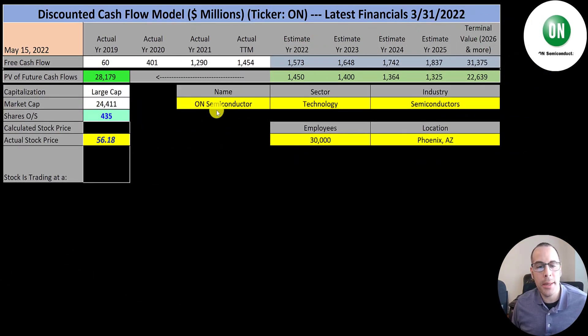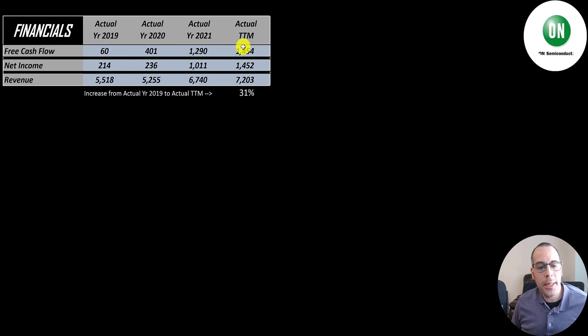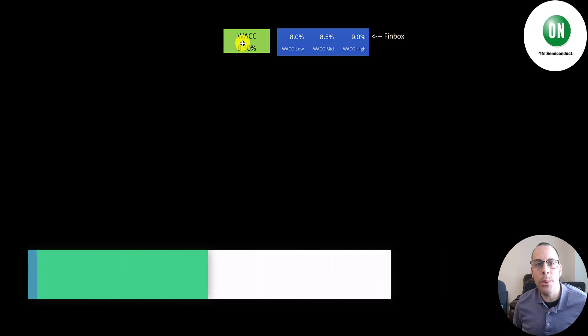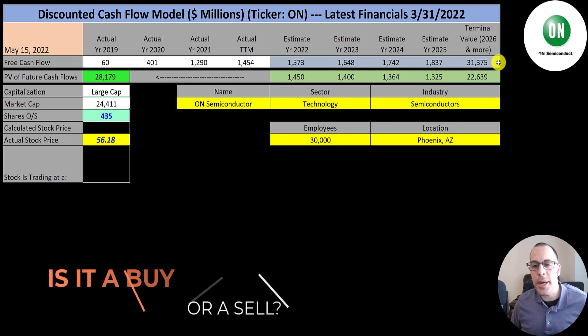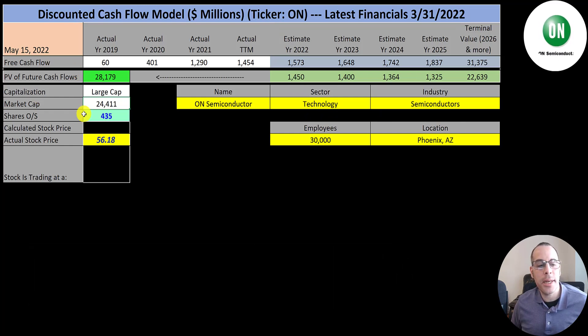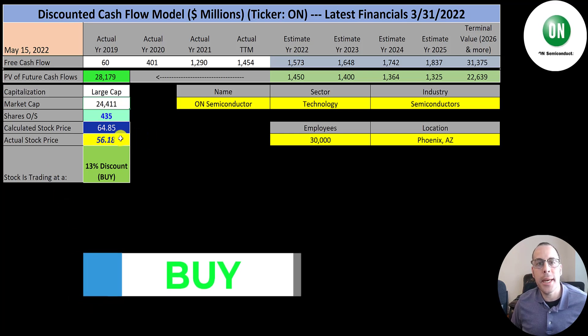The fourth company we're going to look at is ON Semiconductor, ticker ON. Their latest financials are 3-31. They're a large cap company, $24 billion market cap. They're trading at $56 a share and they have 435 million shares outstanding. Their free cash flow looks really good — it was only $60 million in 2019 and it's $1.5 billion in the trailing 12 months. Net income also grows a lot from $200 million to $1.5 billion. Revenue grew 31% from 2019 to the trailing 12 months. Their WACC on Finbox ranges from 8% to 9% — I gave them an 8.5% WACC. We estimated 4 years of future free cash flows and a terminal value of $31 billion. We discounted those back and get a value of $28 billion, divided by 435 million shares, giving a calculated stock price of $65. They're trading at $56, so they're trading at a 13% discount — it's a buy according to the model.